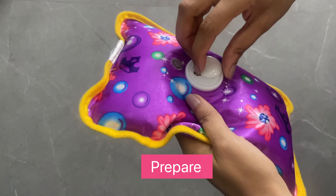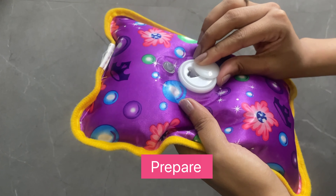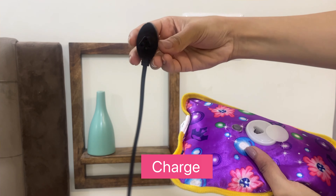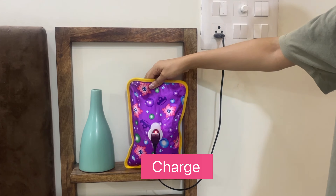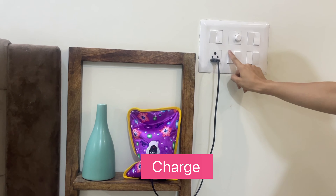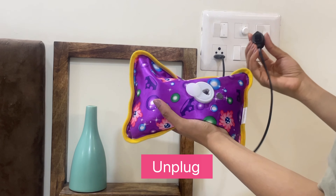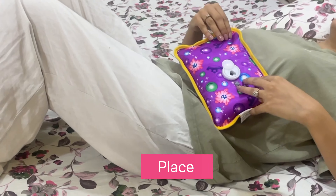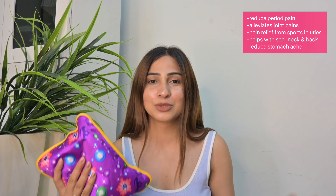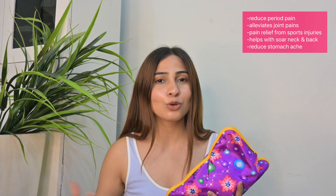You don't have to deal with the hassle of heating it again and again. To use it: rotate the cap on top of the hot water bag, ensure it is kept upright, and plug in the charging cord. A light will turn on when it starts charging. Charge for 7 to 12 minutes — once heated, the light will auto switch off. Unplug and place the electric hot water bag around the area with pain for instant pain relief.